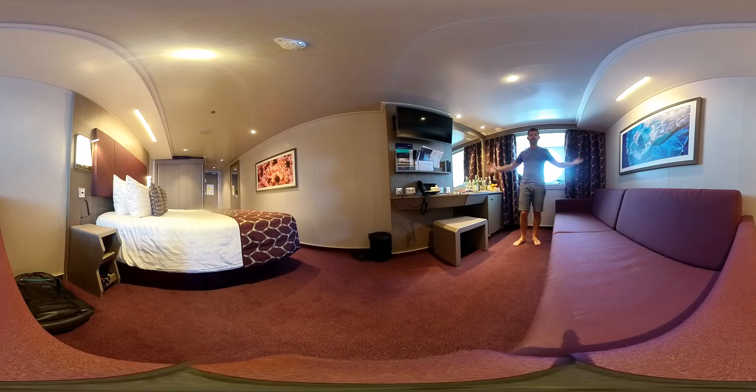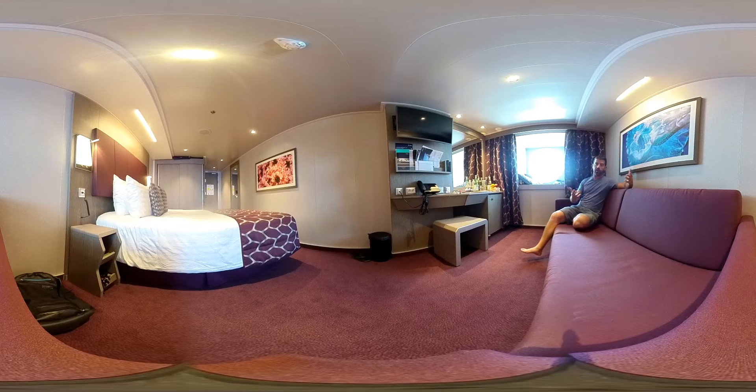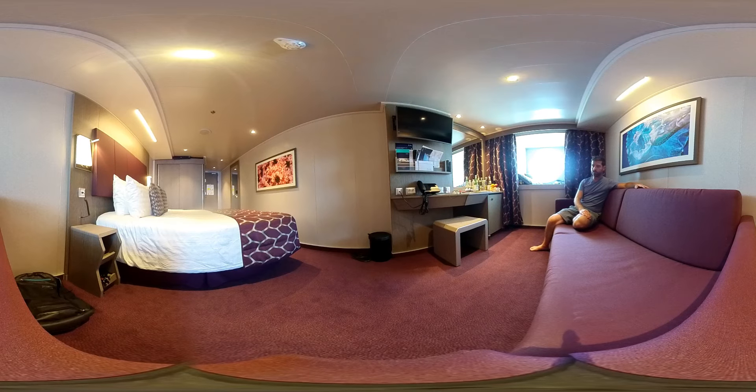The room has two parts. One part is the living area that has an amazing couch — you can open it up and it becomes an additional bed. It's also very comfortable just to chill out on. You can watch TV, see yourself in the mirror, or look out at the round window.